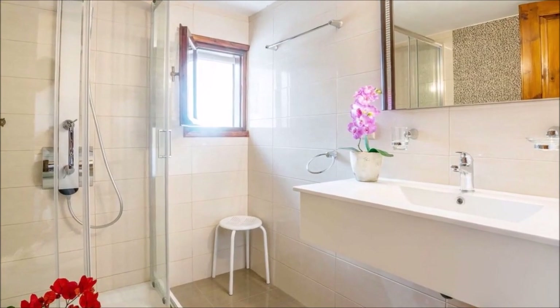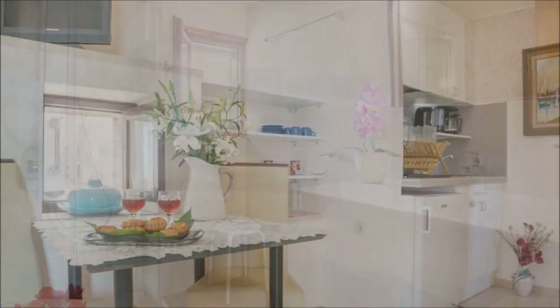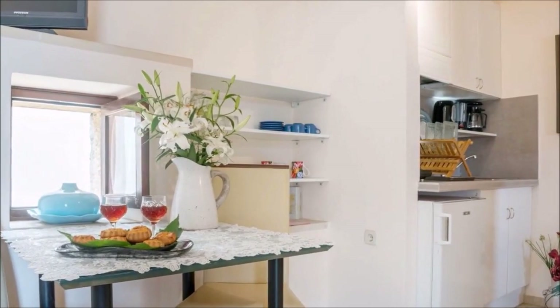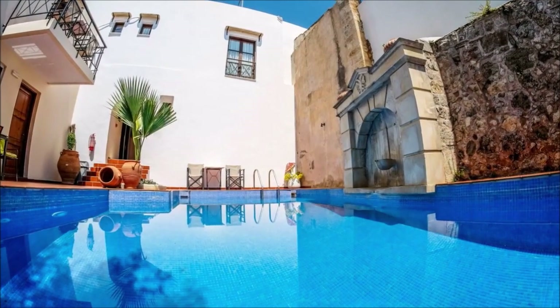Complete with a comfortable queen bed, modern bathroom, and fully equipped kitchen, you'll have everything you need. Enjoy the shared panoramic rooftop terrace, outdoor pool, and free parking.